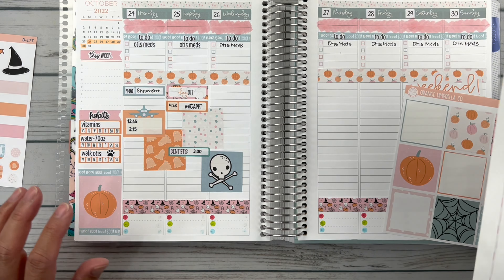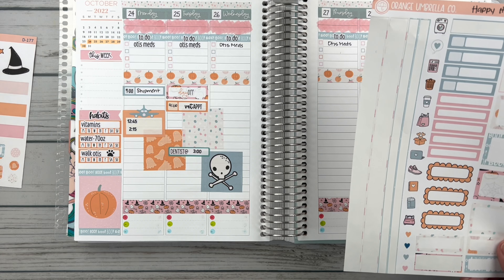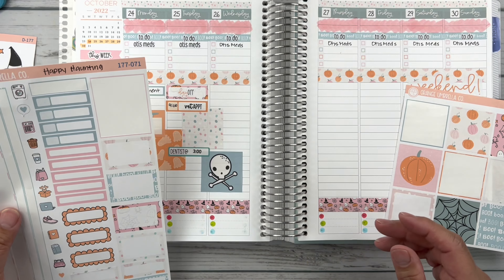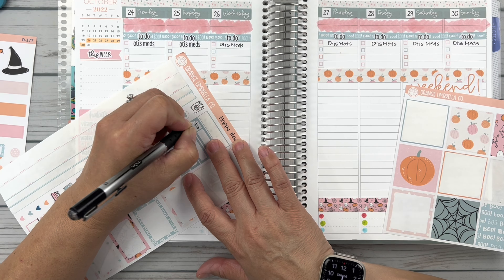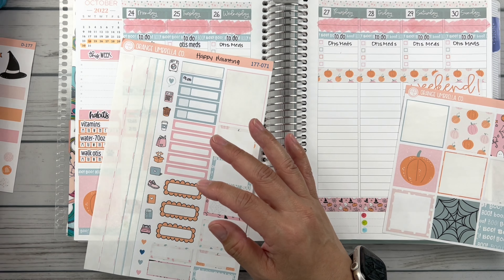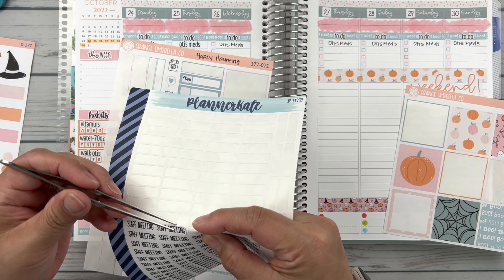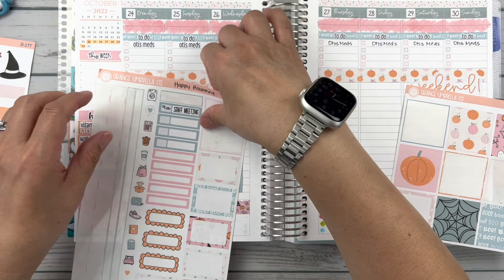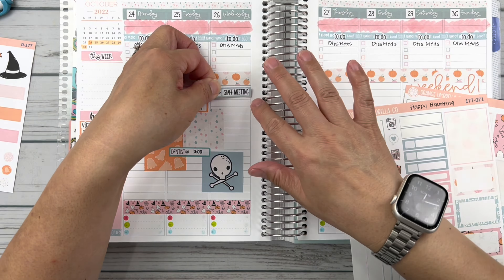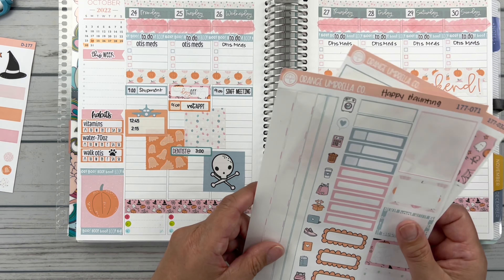Wednesday I am back to work. So we have a nine o'clock staff meeting. I've run out of all of my nine o'clock stickers, so I'm just going to write it in, and then we'll pull my Planner Kate staff meeting stickers. So that goes there. Nine o'clock Otis vet on Tuesday, just kind of double-checking myself - dentist at three.